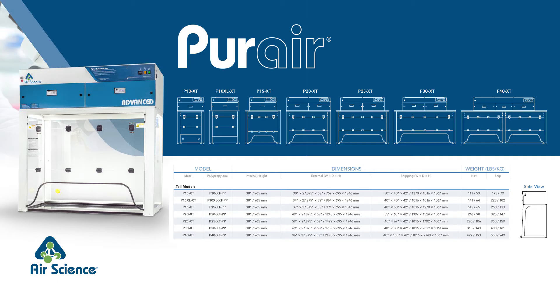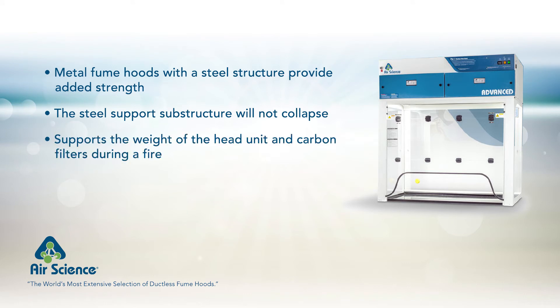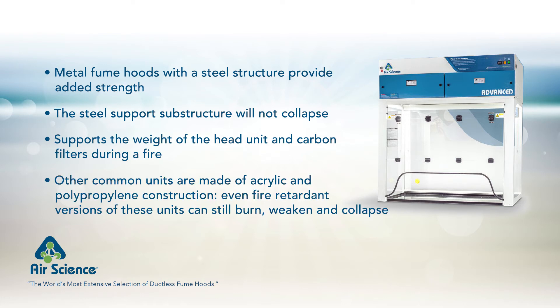AirScience Pure Air series ductless fume hoods and chemical processing workstations are available in many sizes in metal or polypropylene construction. Metal fume hoods with a steel superstructure provide added strength. The steel support substructure will not collapse and will support the weight of the head unit and carbon filters during a fire. Fume hoods can also be constructed from acrylic and polypropylene, providing a surface that is extremely easy to clean and exceptionally resistant to corrosion, but even fire-retardant versions of these units can still burn, weaken, and collapse.